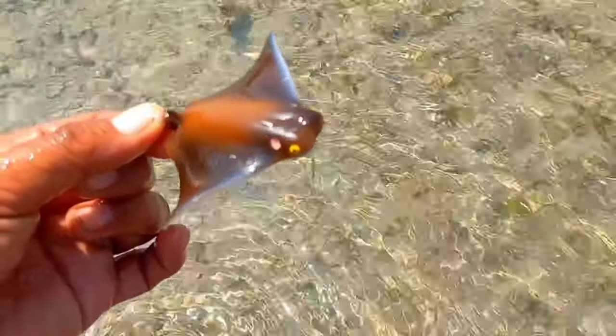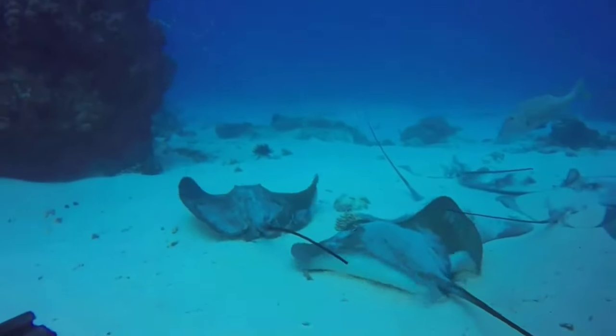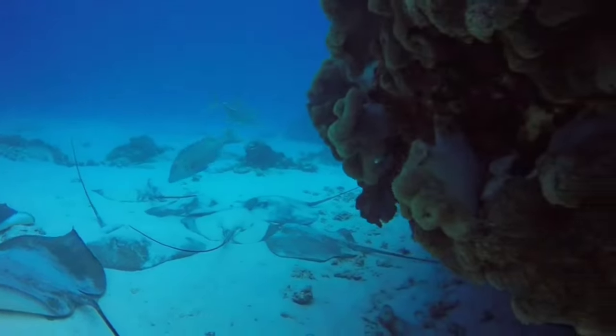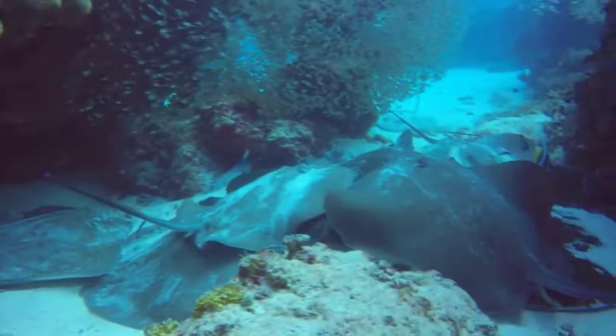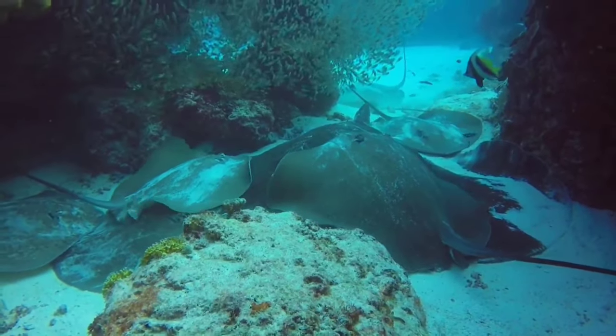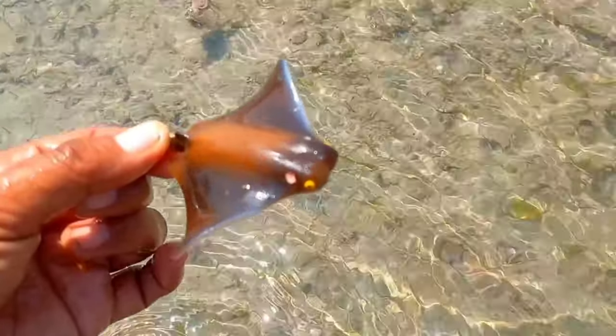There is a stingray. Some types of stingrays have tails equipped with stinging spines. The unique thing about stingrays is that they have eyes which are generally located on the sides. This one is brown.